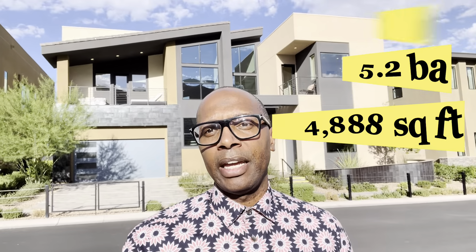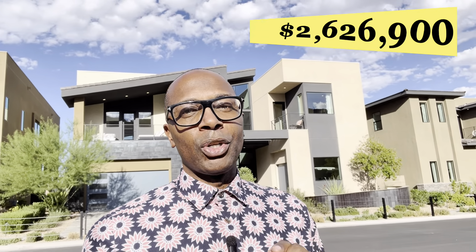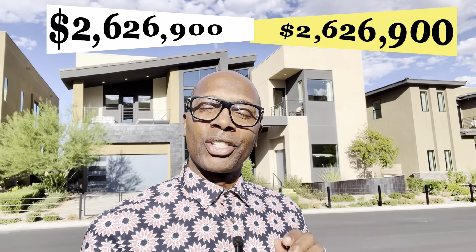We are now in the Mesa Ridge area, specifically in a community called The Cliffs. The property right here is a five-bedroom, five-and-a-half-bath home, just about 4,888 square feet, listed at $2,626,900.